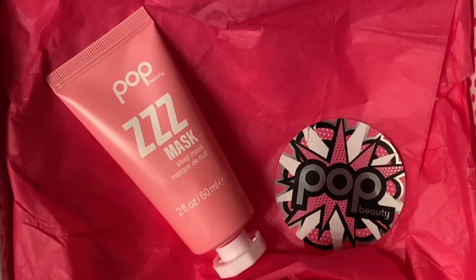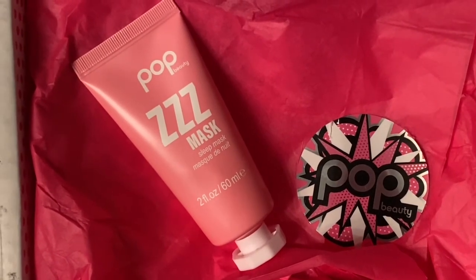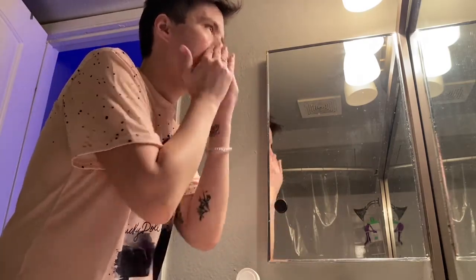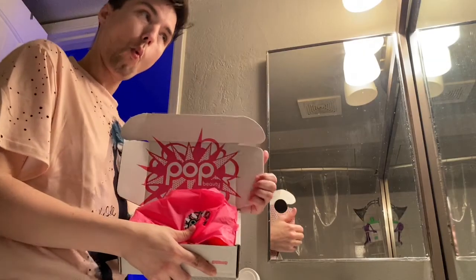My last special item is the ZZZ Mask sleep mask from Pop Beauty. It smells amazing — it has jasmine extract and lavender, but it's not that potent lavender I don't like. It helps rejuvenate your skin without excessive hydration. You put it on right before you go to bed and it works for eight hours — maybe twelve, since we're all on different schedules — and it leaves you feeling baby smooth.